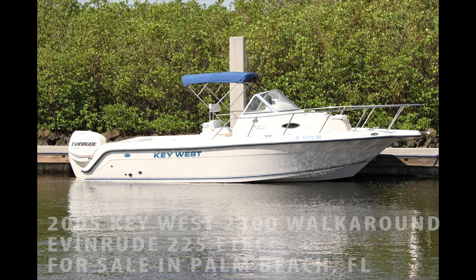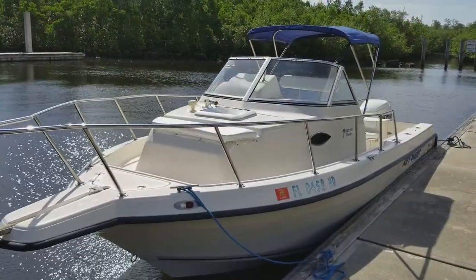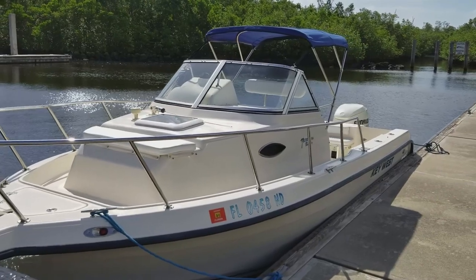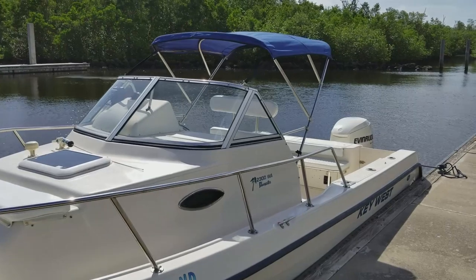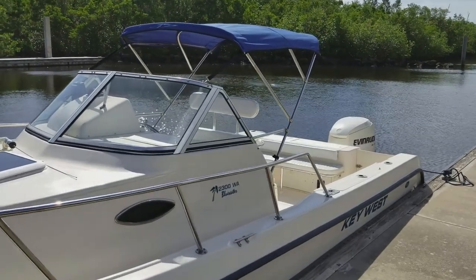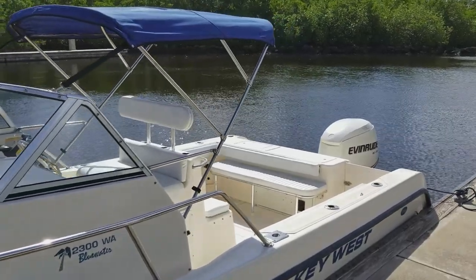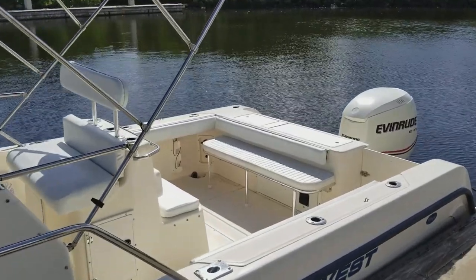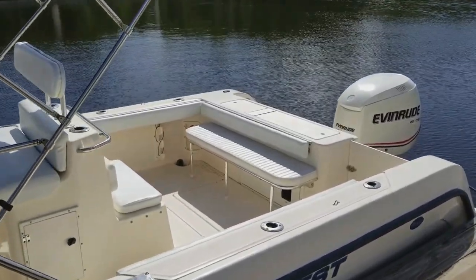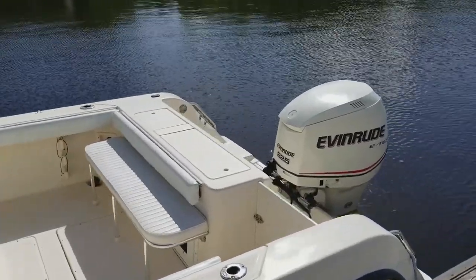Let's take a tour and sea trial of this Key West 2300 walk-around for sale in Palm Beach County, Florida. If you're in the market for a high-end offshore walk-around with 100% composite wood-free fiberglass construction, this is one you need to look at. The 2300 walk-around from Key West is one of their best-selling models of all time, and when you see the video presentation of so many fine features and upgrades that this particular boat has, you'll see why it's so well reviewed in the industry.